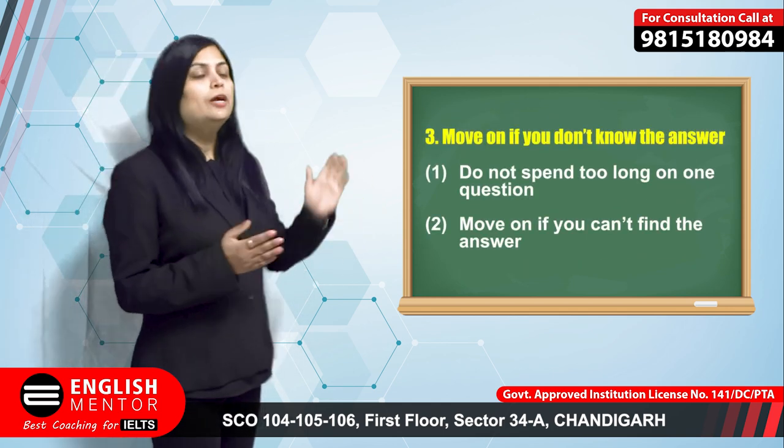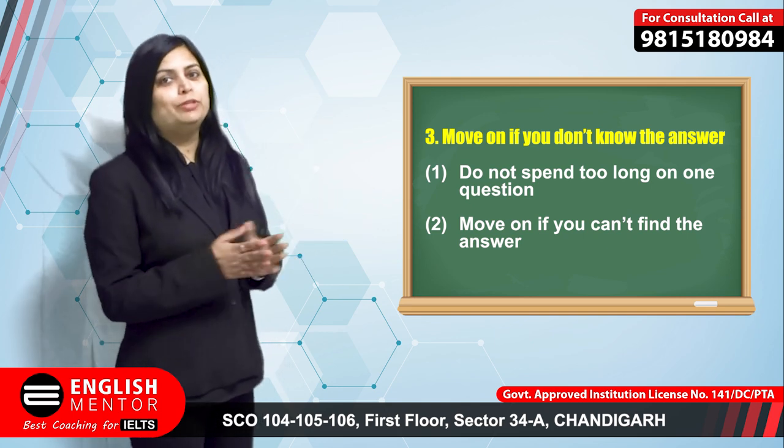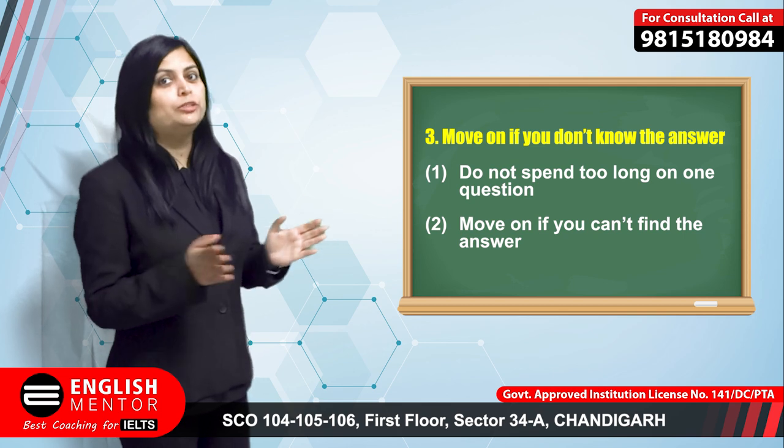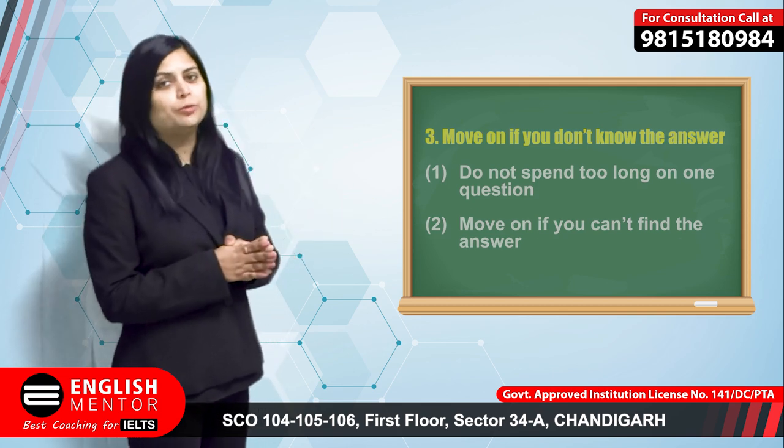The next important tip is: if you don't know the answer, move on to the next question. Do not fall in love with any question. Do not waste your time — if you don't know the answer, kindly move on to the next question.